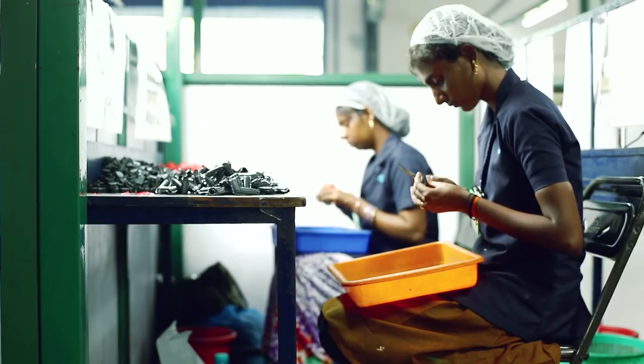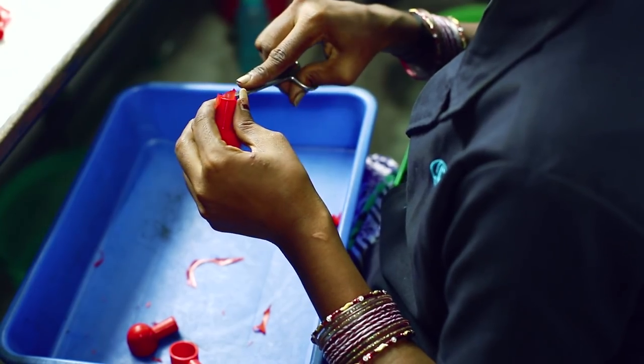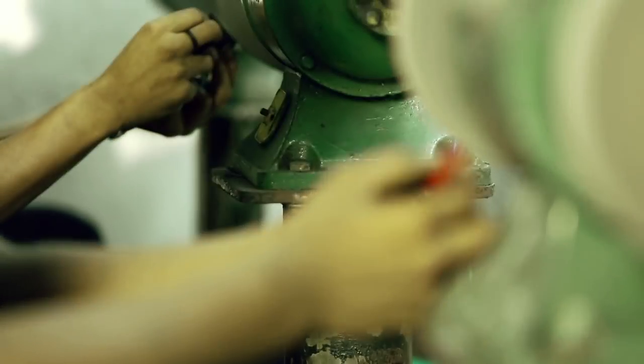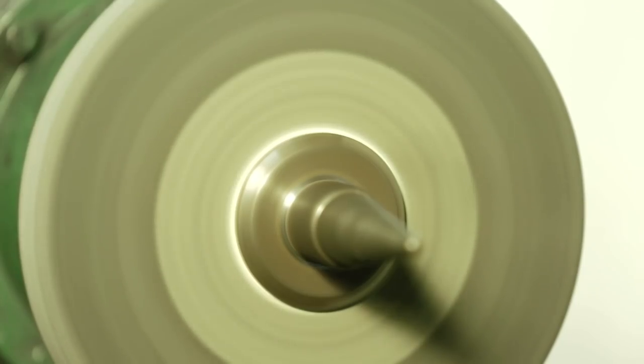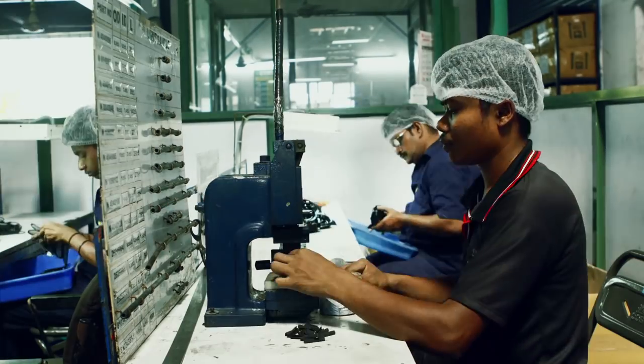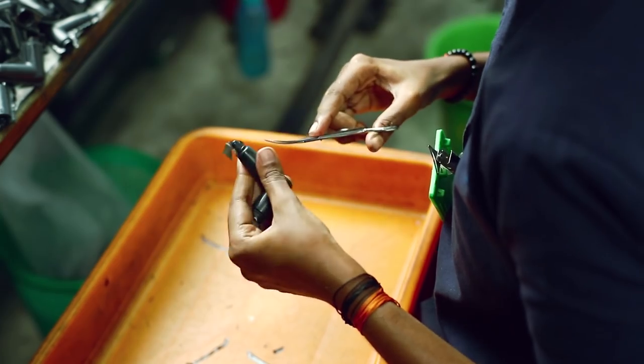All molded components are then sent for deflashing. The trimming of socket covers is done with the help of socket cover trimming machines, rubber tubes with table cutting machines, and grommets and other components are handled by trimming operators.